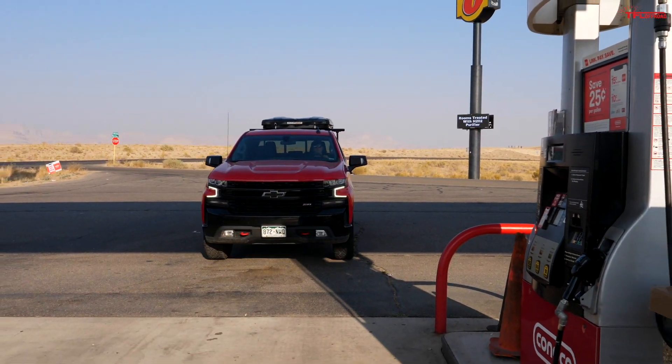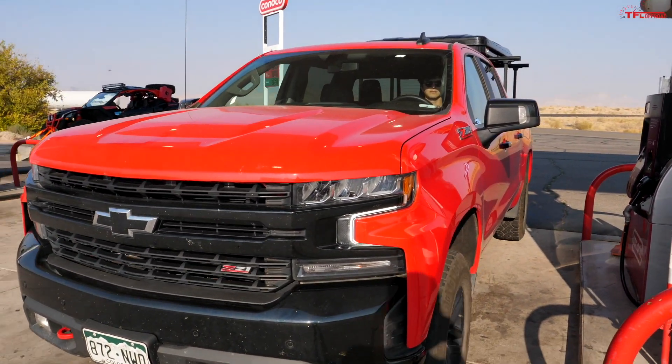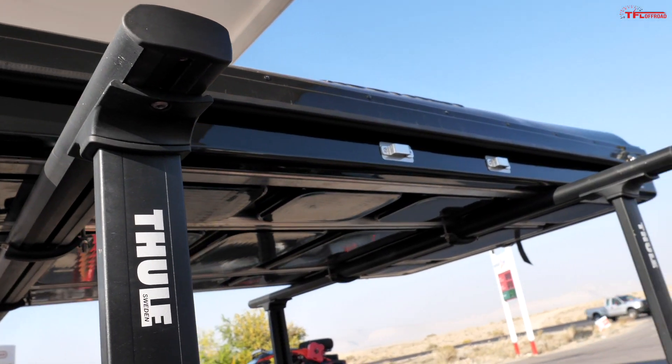As Alex mentioned, we've basically run this Trail Boss completely out of gas, so we're going to go ahead and fill up. But we're not going to calculate our mileage quite yet — we're going to wait until the end and calculate the mileage for the total trip. Then once we're on our way back to Colorado, we will drop this rooftop tent down and see if it does anything different.